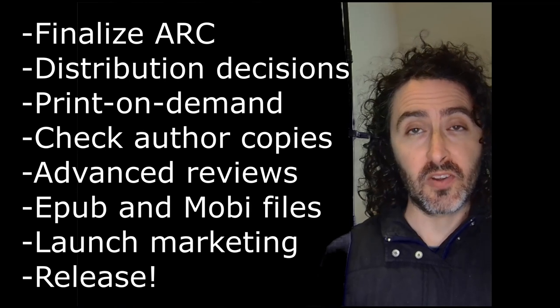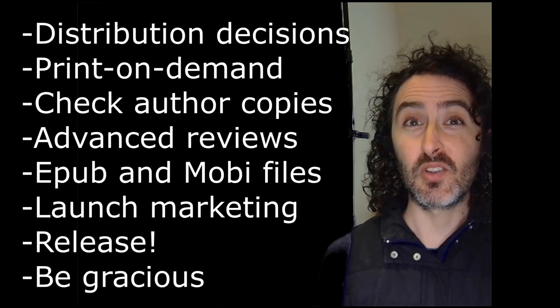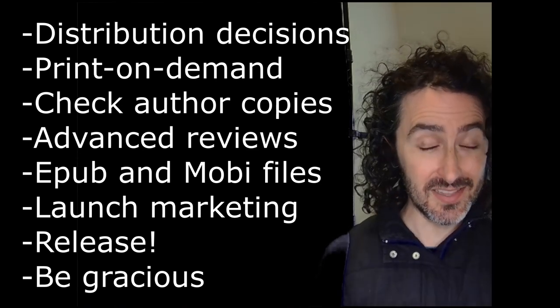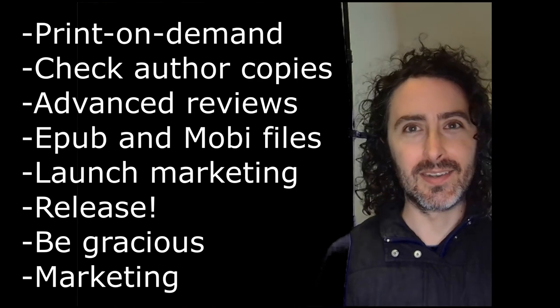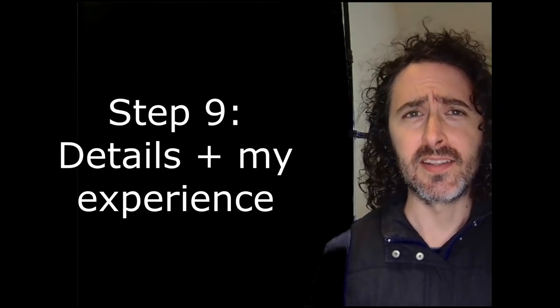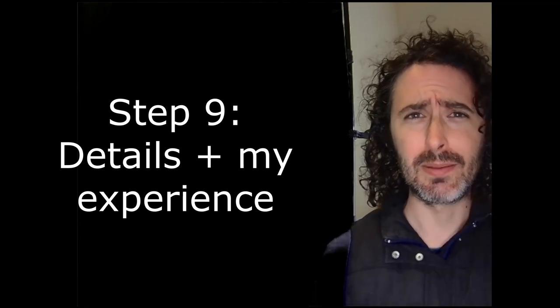After launch, don't forget to be gracious to those who helped you along the way — give signed copies with thank-you notes. Step nine: more details on how I did it. There can always be a trade-off between money and time, and I chose to spend more money in order to spend less time.